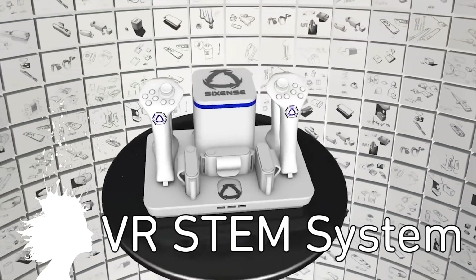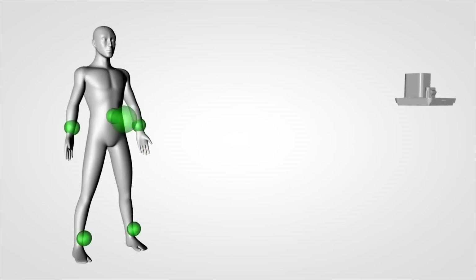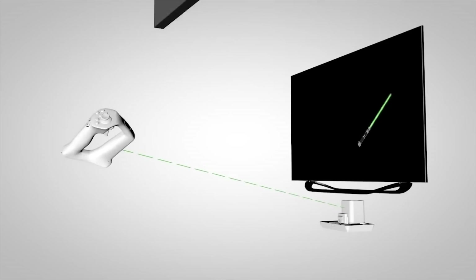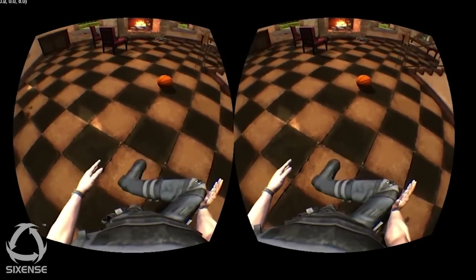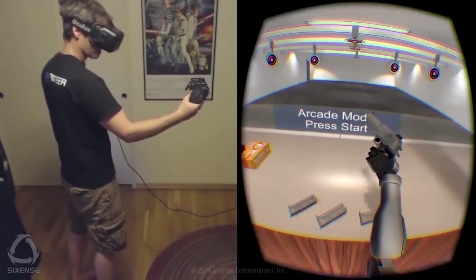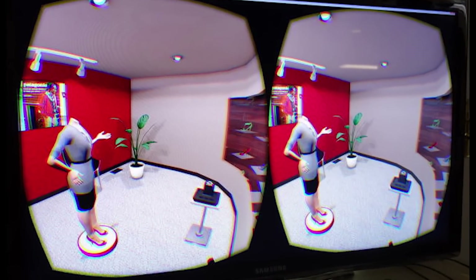SixSense has developed a motion tracking platform built specifically for virtual reality. Instead of using only a camera to track a user's motion, the STEM system has a base station that sends out electromagnetic waves, which are then picked up by sensors on the head, in the controllers, and on the legs. It allows for a wider range of motion by the user as well as greater accuracy, so it'll be easier than ever to be a Jedi or go virtual shoe shopping.